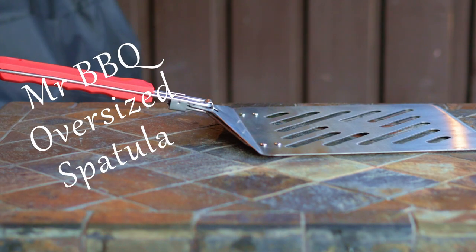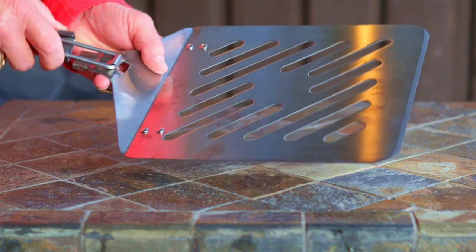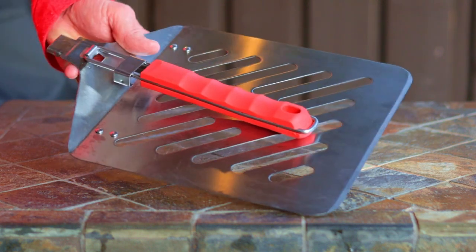One of my absolute favorite items is the Mr. BBQ oversized spatula with the folding handle, and this is an incredible stocking stuffer if your stocking is big enough. I use this for moving briskets, pork butts, and ribs, and I don't know how I ever survived without it. The best part is the price — currently on Amazon for just $9.99. Amazing value.